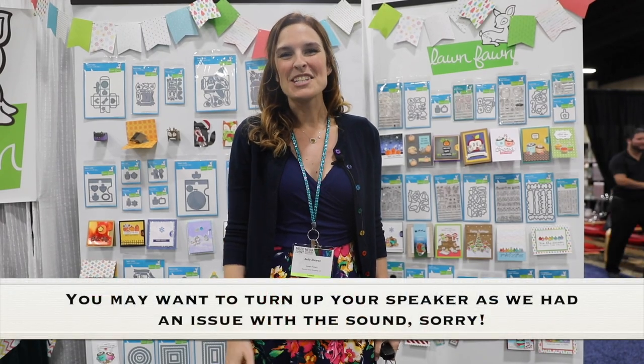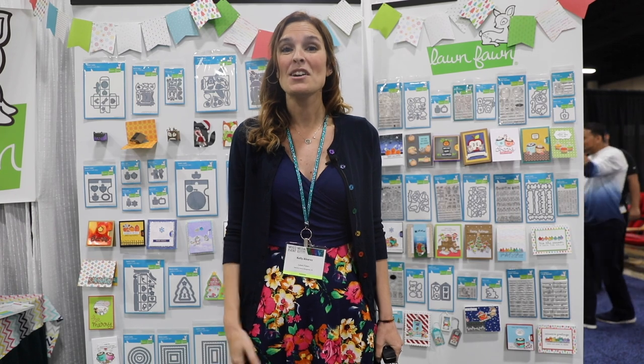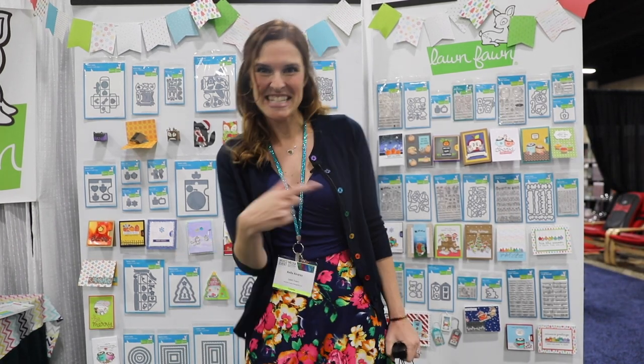Hi everyone, I'm Kelly Marie Alvarez, one of the owners of Lawn Fawn, and I'm so excited to be taking you guys through the booth today for all of our new fall and winter products. So let's go check out some Halloween stamps to start with.